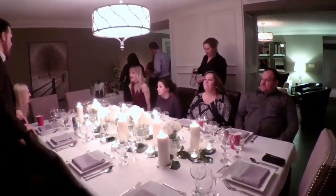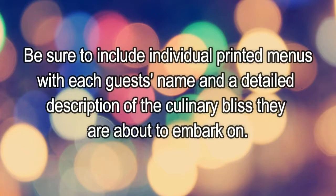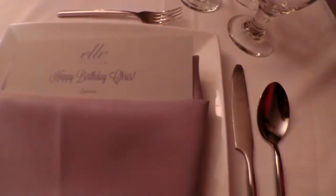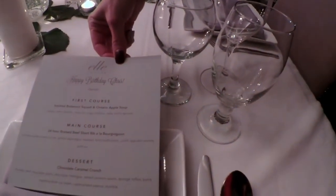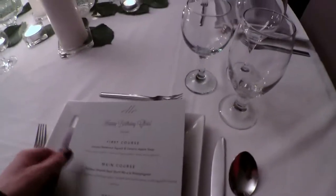Step number six: be sure to include individual printed menus with each guest's name and a detailed description of the culinary bliss they are about to embark on. We each have our own personalized menu — oh, this is Darren's seat. So we are having smoked butternut squash and Ontario apple soup with maple crème fraîche. I need them to read it because I don't know how to pronounce half the stuff.